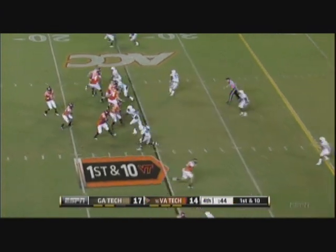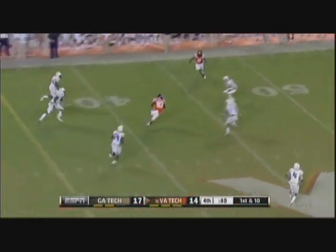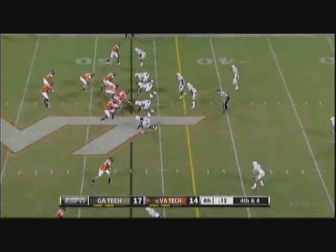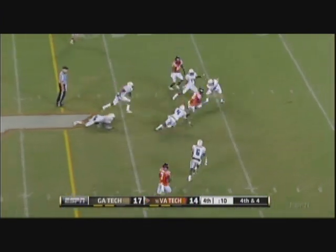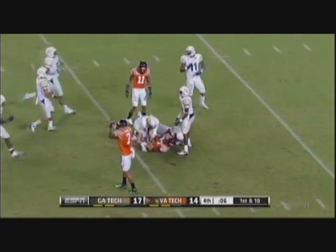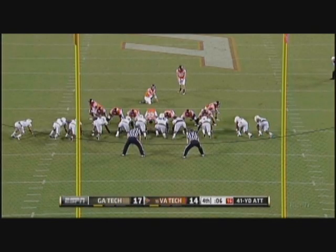Three wide receivers as he goes out of the gun. Four-man rush from Georgia Tech and a receiver wide open — Corey Fuller's had a big night! They still aren't in field goal range. They tackle him there but Fuller breaks free and he's down inside the 25 — now they are in field goal range to tie it and likely send it into overtime.